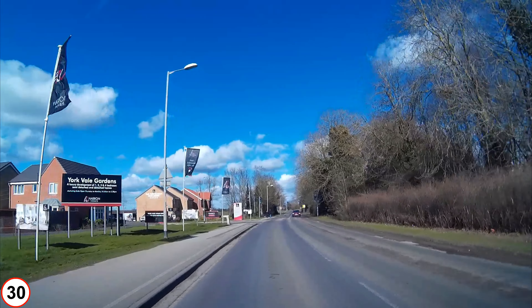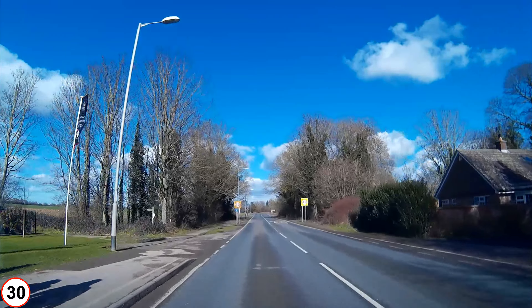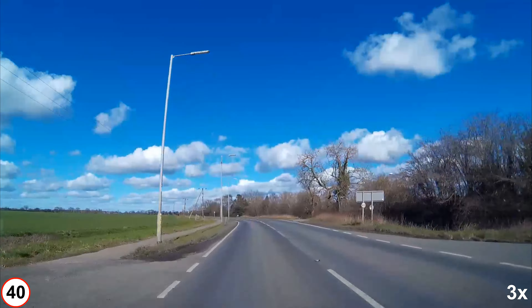Coming up on the left is Langhorn Drive, a no-through road. The railway station is 1.5 miles or 2.4 kilometers out of town. I will speed the video up for a bit as there is not much to see.